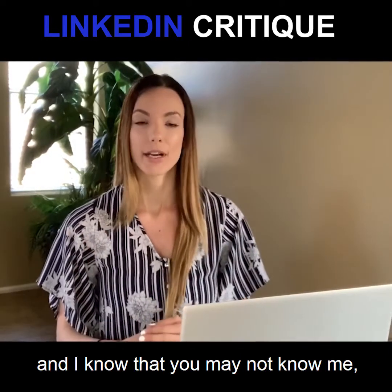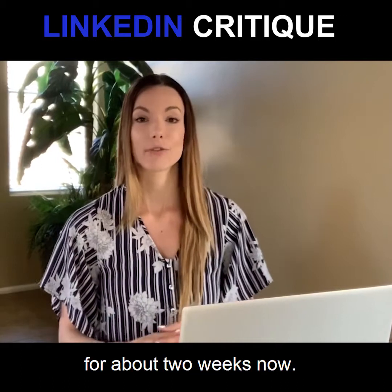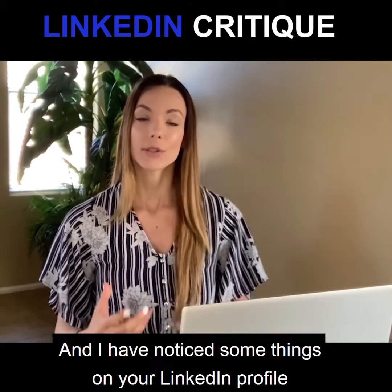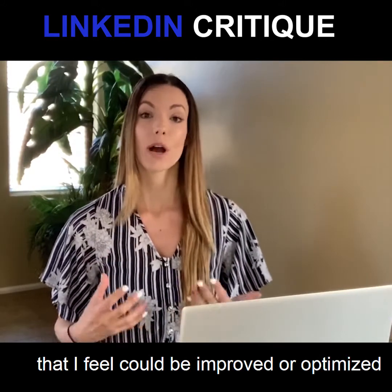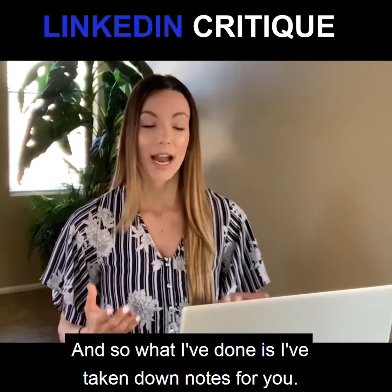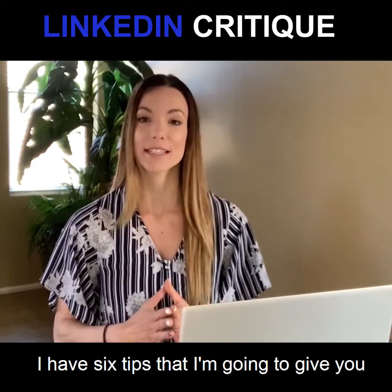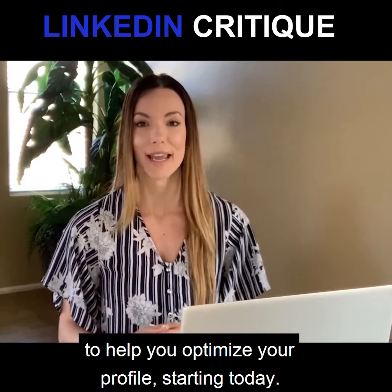Hi there, my name is Lisa and I know that you may not know me, but I have been following you on LinkedIn for about two weeks now. I have noticed some things on your LinkedIn profile that I feel could be improved or optimized so that you can make more connections. So what I've done is I've taken down notes for you — I have six tips that I'm going to give you to help you optimize your profile starting today.